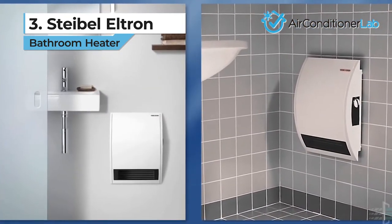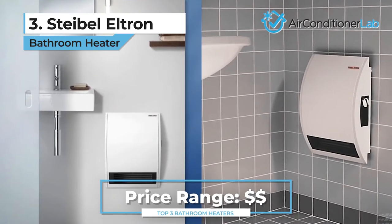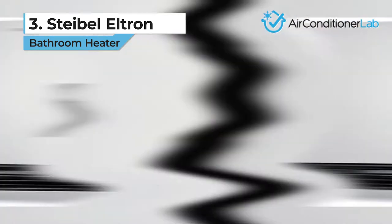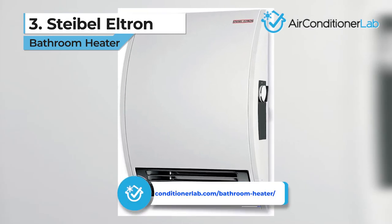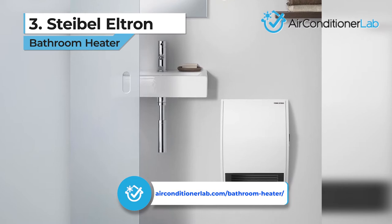The frost protection allows the unit to run in colder temperatures as low as 41 degrees and prevents frost from developing internally. The only real downside here is that you must hardwire this unit into the existing electrical system. If you want a heater that's easier to install, you can check out our web page where we reviewed an additional five bathroom heaters.